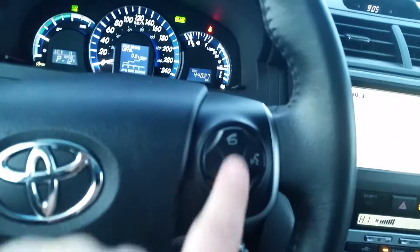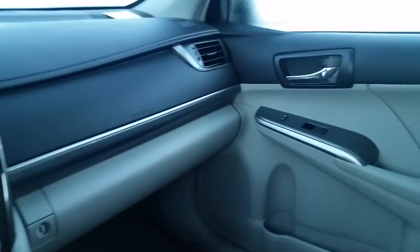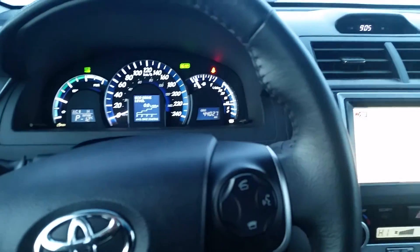It's got navigation, it's got all the features that you'll need, it's got the heated seats as well. It's got the Bluetooth — really sharp looking vehicle. They don't come around too often, these vehicles, and when they do they don't last. I'll show you the back seat here as well.